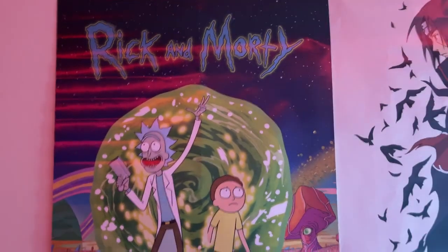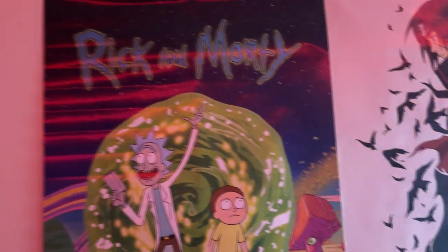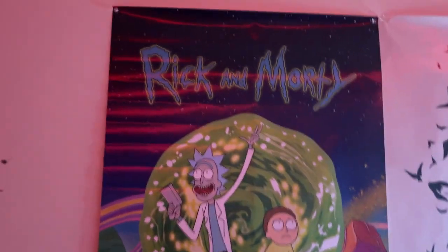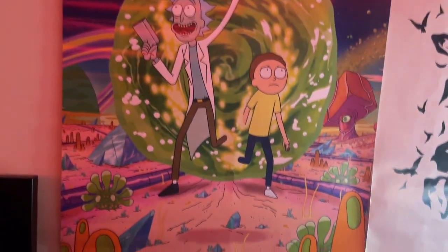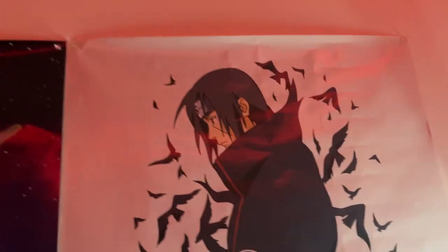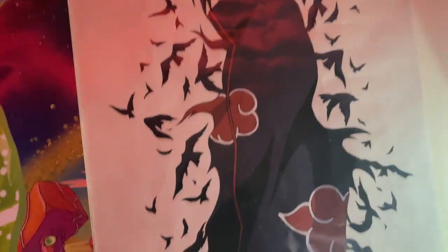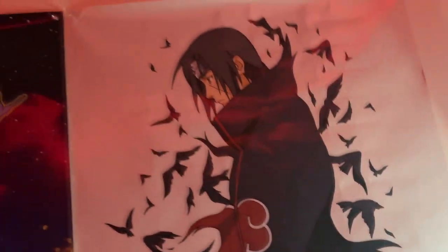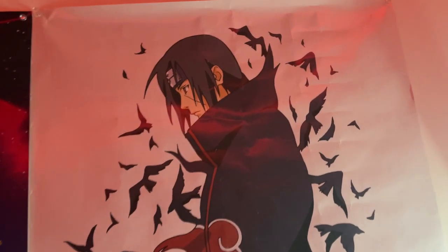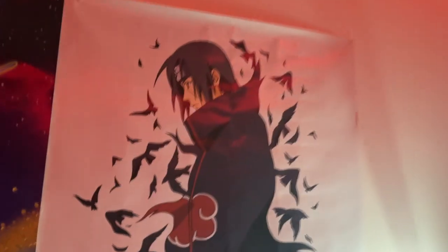Next up we got the posters. We got a Rick and Morty poster — Rick and Morty is one of my favorite TV shows and I just binge-watch it whenever I'm bored. Right beside that is the Itachi poster. Naruto is literally my favorite anime, and Itachi is one of my favorite characters because of his backstory and how smart he is.